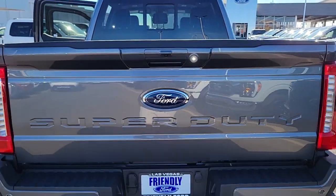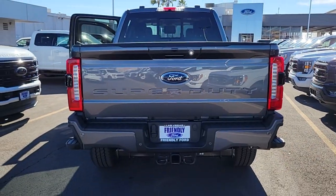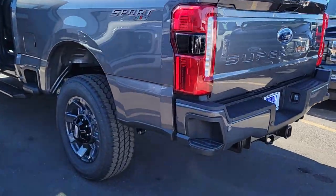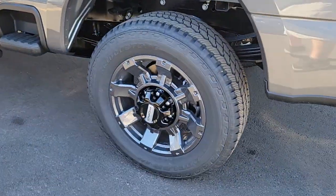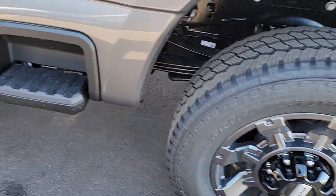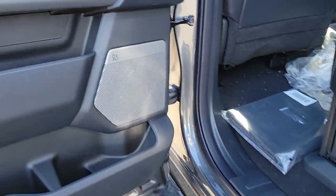These are just some of the great options this vehicle comes with: heated steering wheel, Apple CarPlay and/or Android Auto, head-up display, pre-collision system, wireless charging station, navigation system, keyless entry, fog lamps, cooled front seat, and power passenger seat.